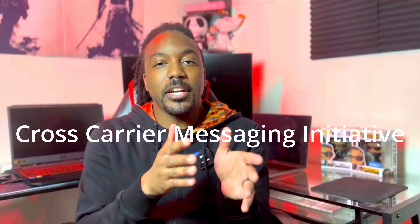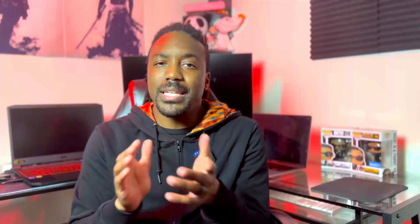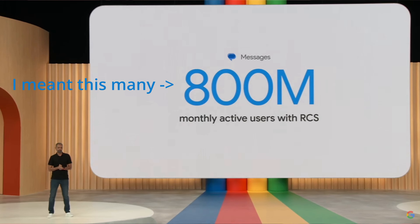Currently, RCS is almost everywhere and on every Android device, thanks to Google's Messages app. After Google's influence in 2019, Verizon, AT&T, and T-Mobile finalized their cross-carrier solution for RCS. The program is called CCMI, which stands for Cross-Carrier Messaging Initiative. With the exception of Russia and China, RCS is globally available and interoperable. According to Google at their IO event this year, there are over 800 million monthly RCS users.